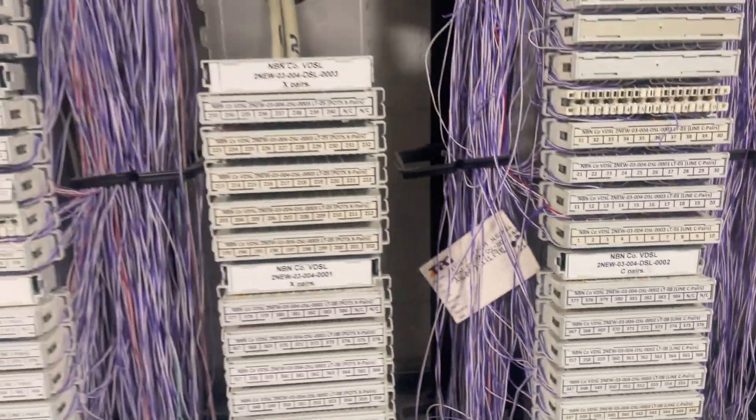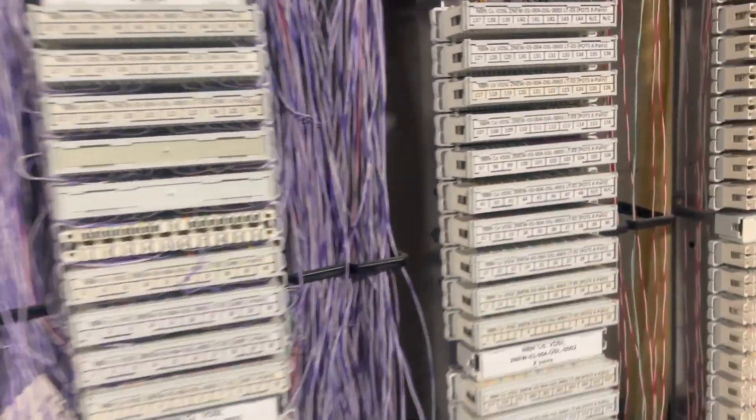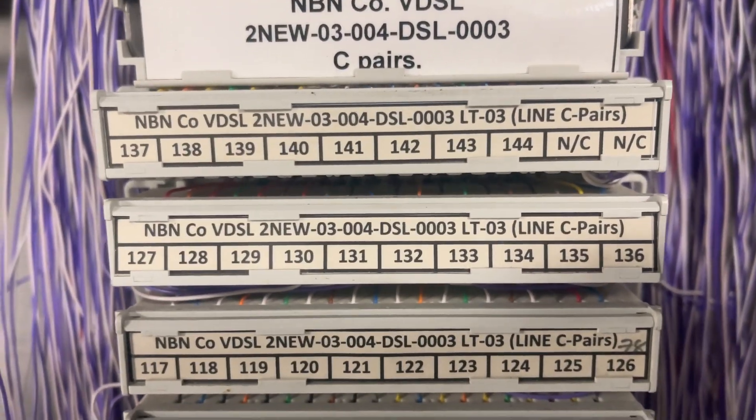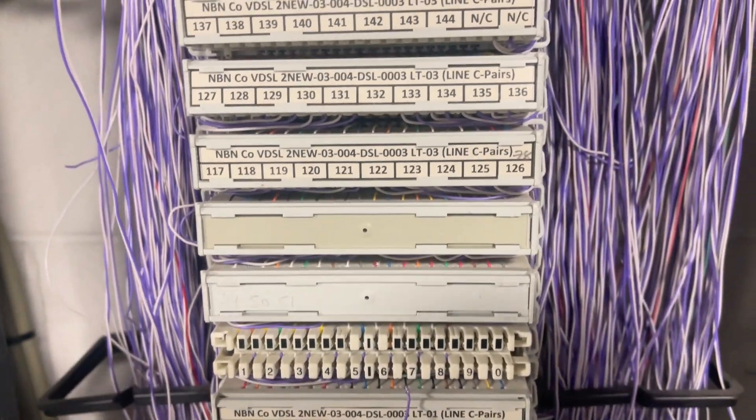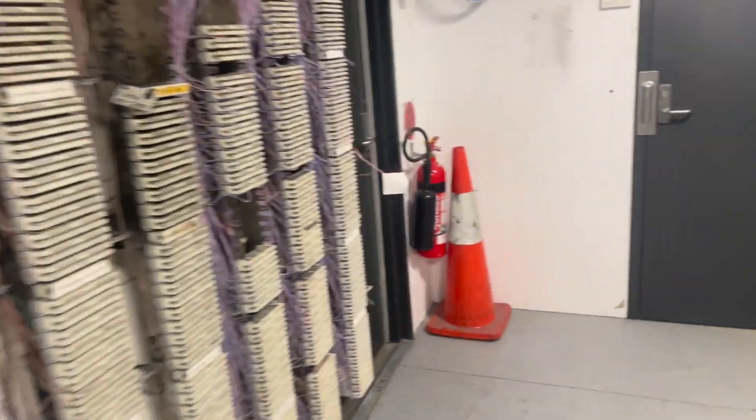The number they gave her was definitely nothing like the correct format. You can see on the top here what the channel pairs look like. These are X pairs, these are C pairs, but they haven't given us the right channel pairs.